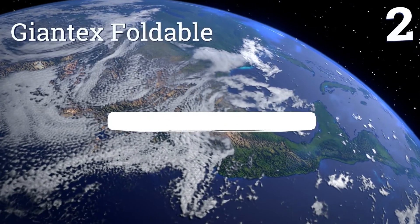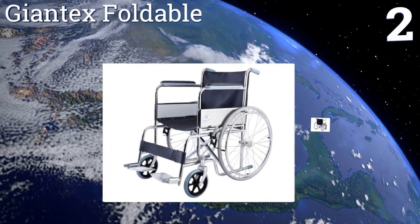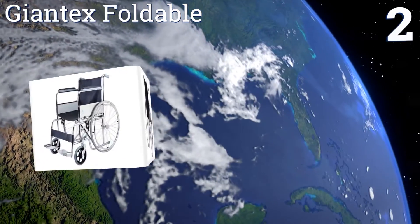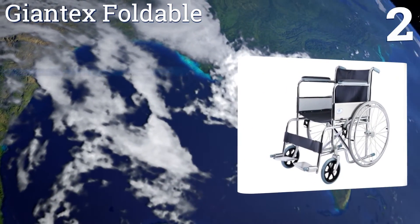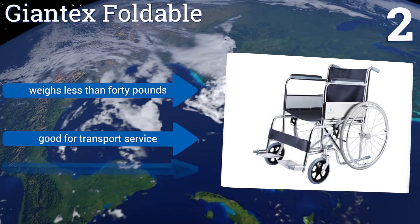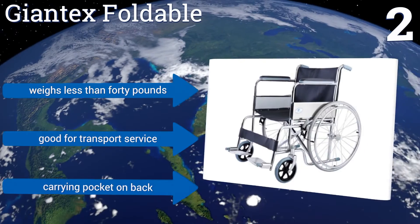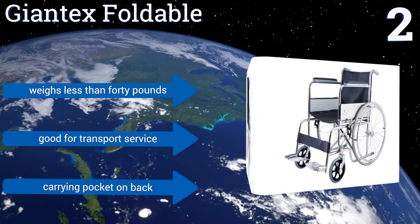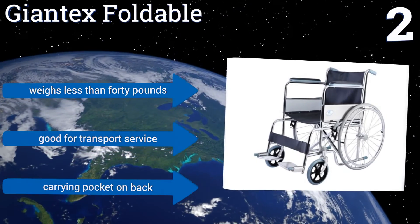At number 2, you'll be pleasantly surprised by the comfort and stability of this Giantex foldable given its remarkably affordable price. It has a convenient swing-away footrest and comes with an FDA certificate that will assure your family or your medical practice of its quality. It weighs less than 40 lbs, so it's good for transport service, and it includes a carrying pocket on the back.